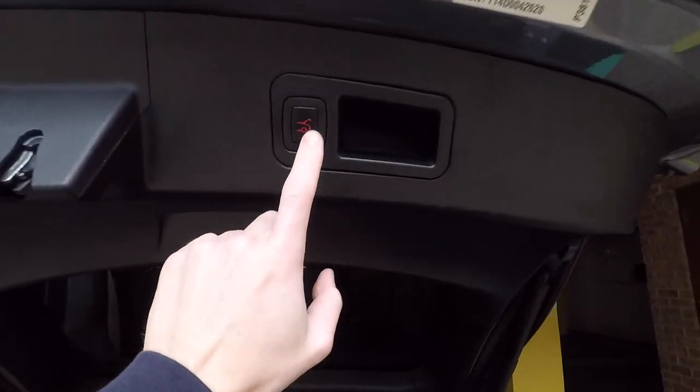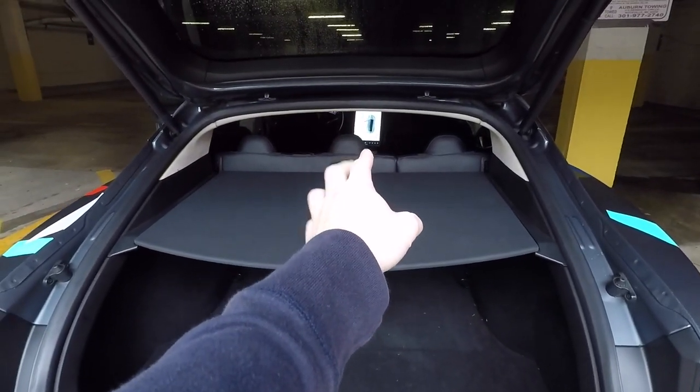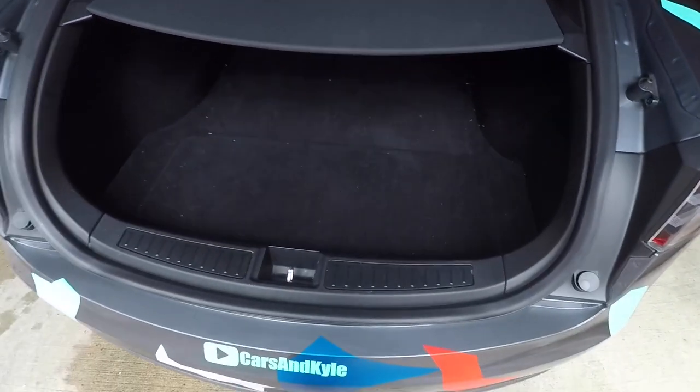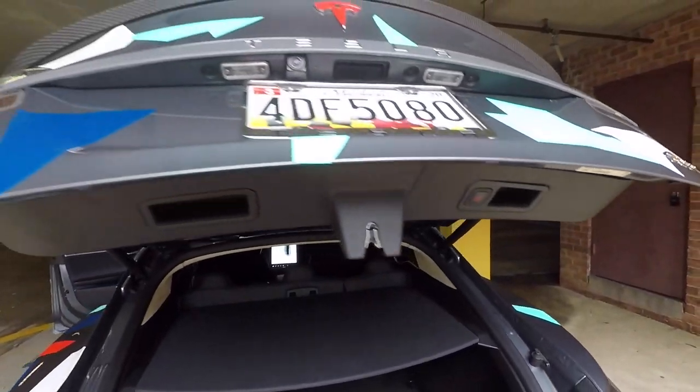That button goes in both directions, so you can either push it up or pull it down, kind of like a window switch, and it opened and closed the trunk. The other way is there's a button right here, or you can use the front dash — the big screen — or your key fob. So the first hidden feature was that button back there in the trunk.